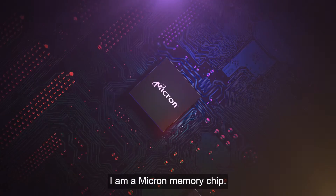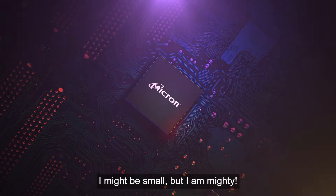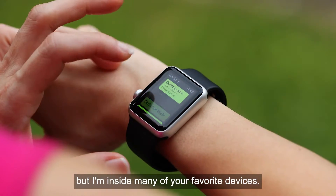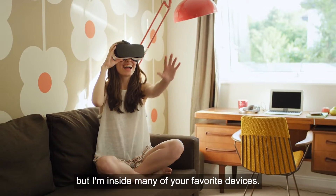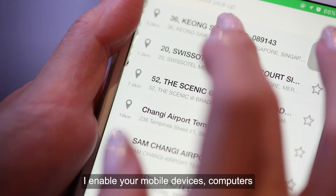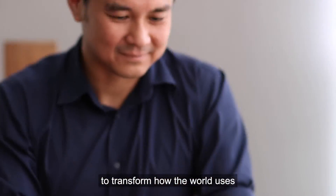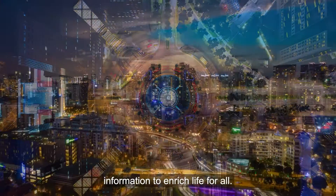Hello, I am a Micron memory chip. I might be small, but I am mighty. You may not have met me yet, but I'm inside many of your favorite devices. In fact, I enable your mobile devices, computers, and other electronic gadgets to transform how the world uses information to enrich life for all.